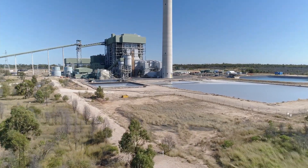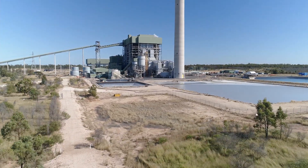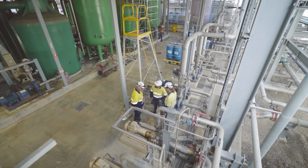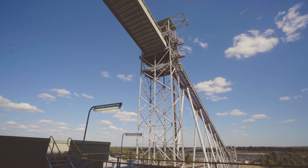The Kogan Creek Clean Energy Hub is our first and most advanced energy hub. Centred around the Kogan Creek power station, it features three projects in development.